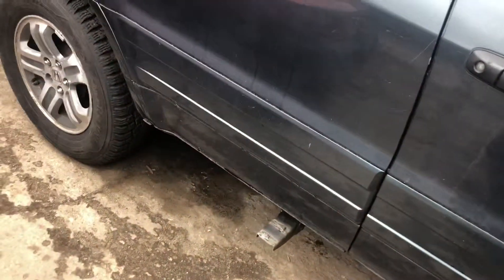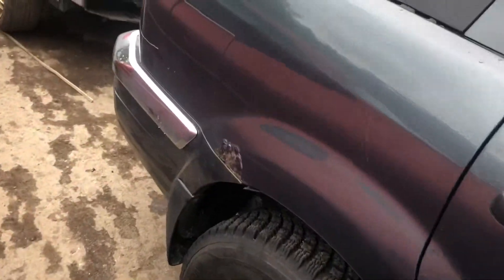Good fender. Front door is scratched up, so is the rear door. Quarter panel is bubbling.